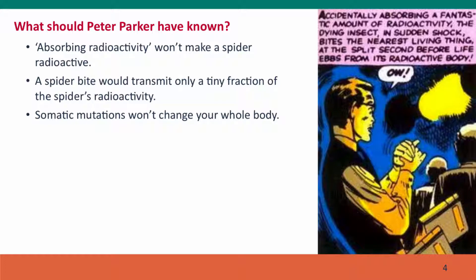Here's somebody who's been exposed to an environmental mutagen. This is Peter Parker, who became Spider-Man by being bitten by a radioactive spider, after that spider in a laboratory had absorbed a fantastic amount of radioactivity, which somehow gave Spider-Man his superpowers. Peter Parker should have known first that absorbing radioactivity — being exposed to radioactivity — won't make you or a spider radioactive. It might damage your cells, but those cells won't become radioactive.